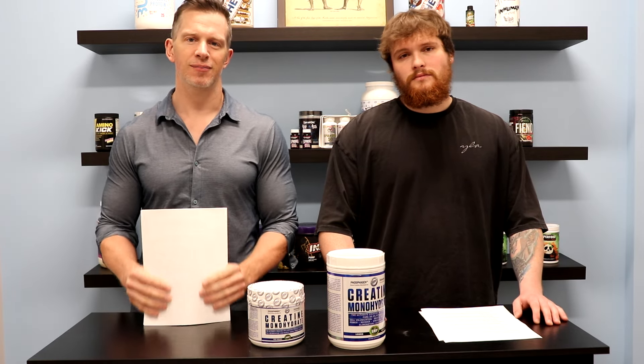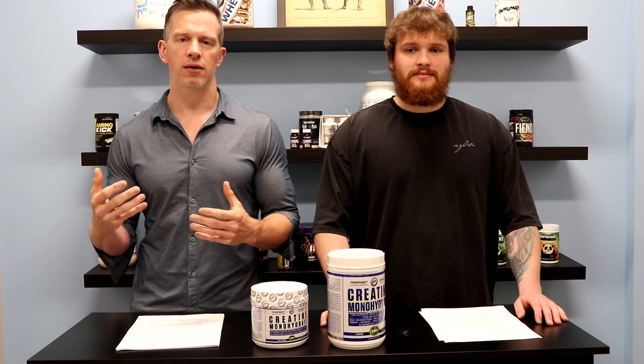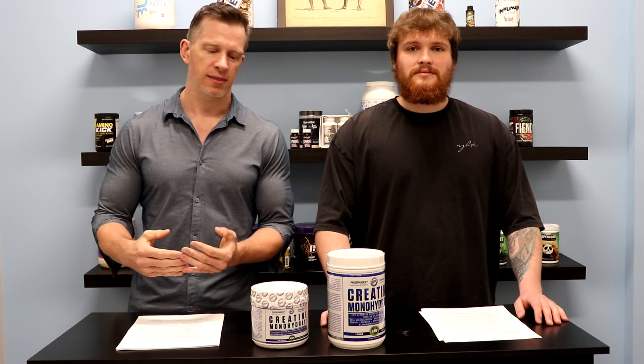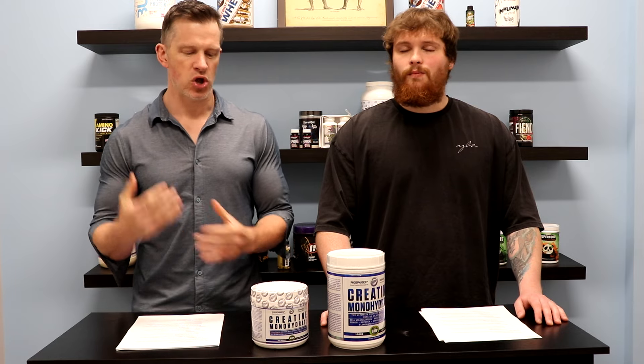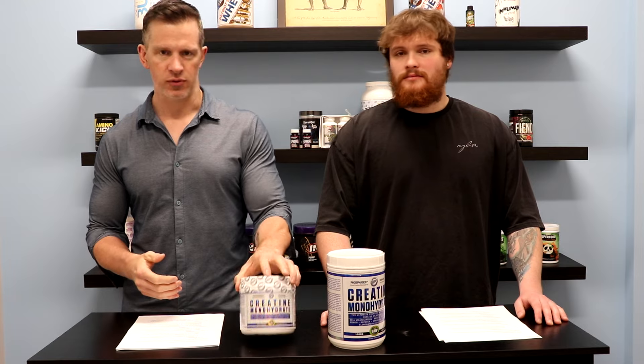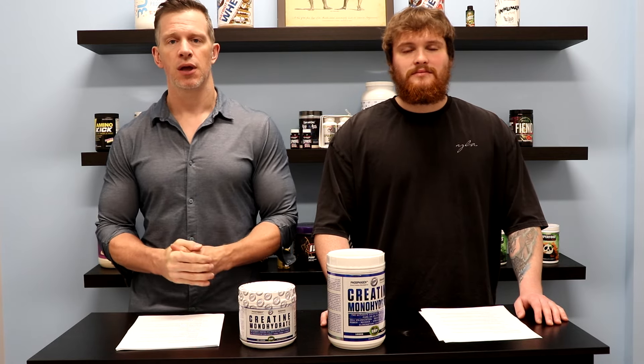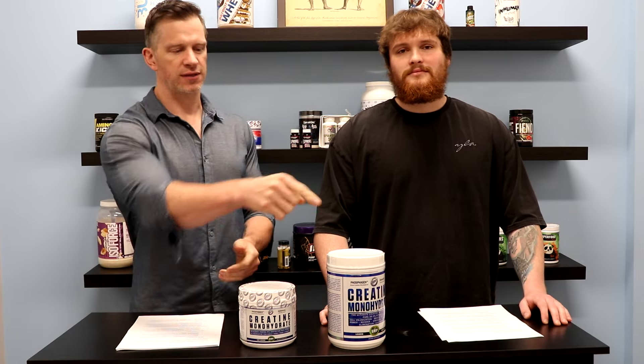I know this is another creatine monohydrate video, but you've got to be careful with what you're ingesting and what creatine you're buying out there. If you really do want a great creatine product — the monohydrate where you know you're getting what's in the product — High-Tech Pharmaceuticals is definitely the one we would recommend. If you have any questions about creatine or this verification, post them below. If you enjoyed this video, give us a thumbs up, and hit subscribe for more videos like this.